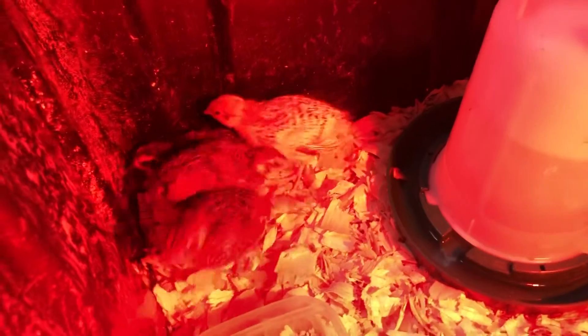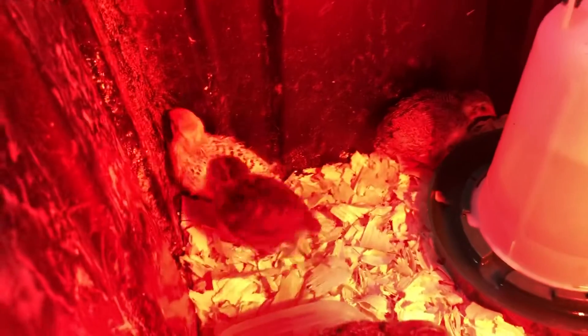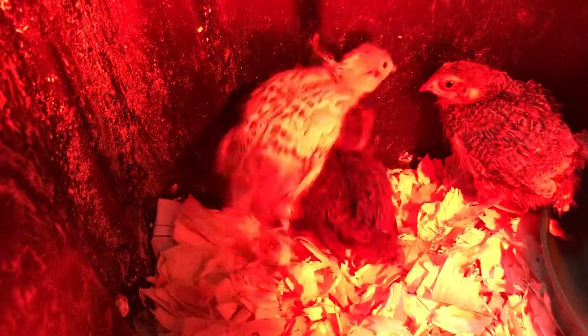I'm going to bring this down closer so you can see. We have four quail — the other eggs unfortunately did not hatch, but we do have four cute baby ones. You can see their adult feathers are already starting to come in.